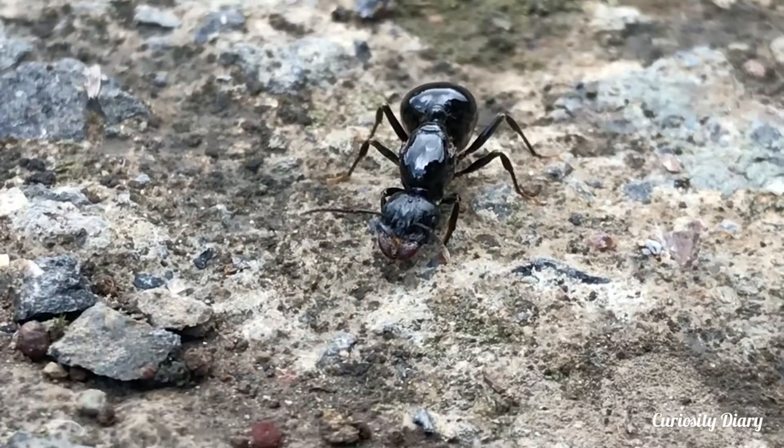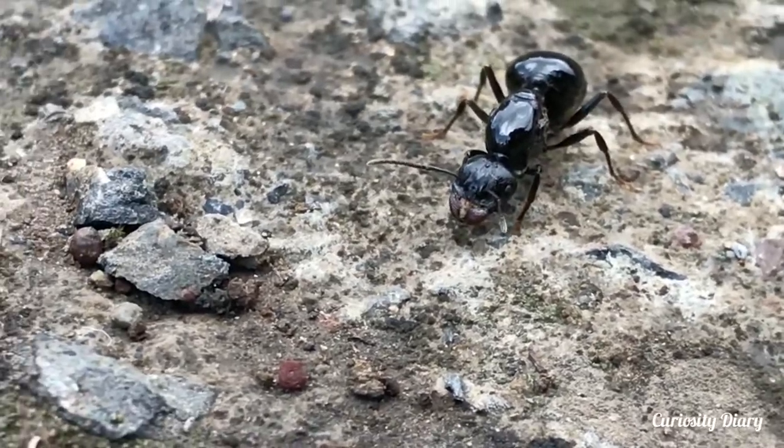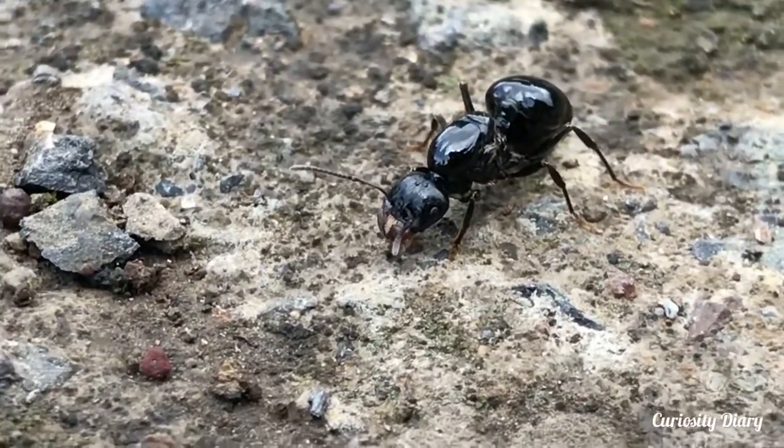The colony has a single queen which can live up to 15 years, and it has been claimed that some have lived for 30 years. In the early stages of a colony there can be two or three queens in the nest.